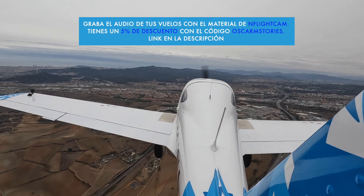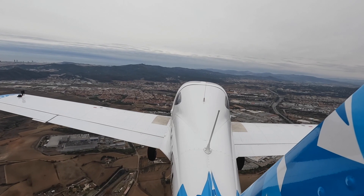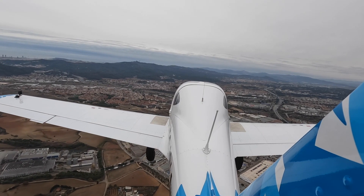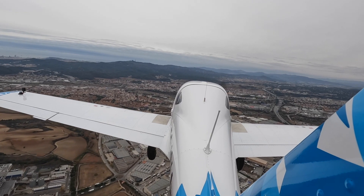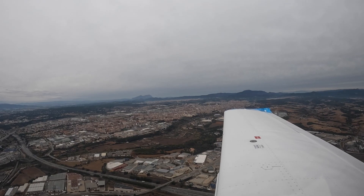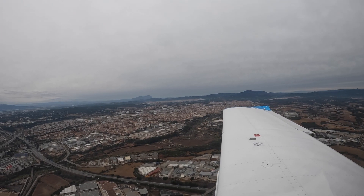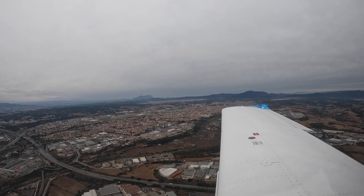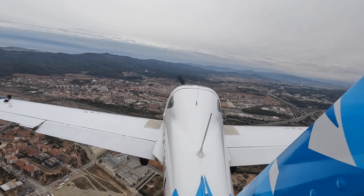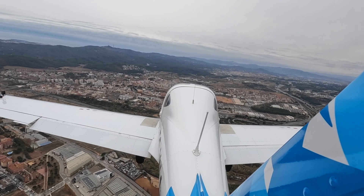Tower: Aérea 0F, preceding traffic runway 31, inbound right base. Commentary: Right base for runway 31 and the preceding traffic has taken off. Final checks at 1500: fuel pump on, carb heat off, flaps take off — although we'll probably go to full landing — and landing light on.